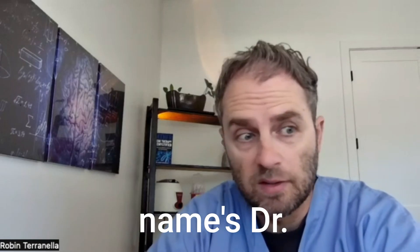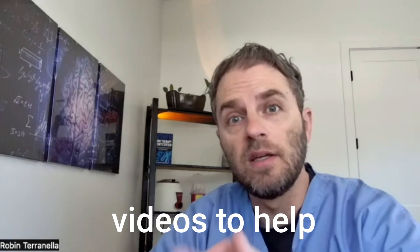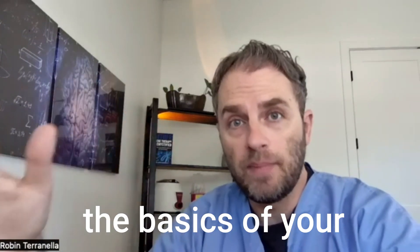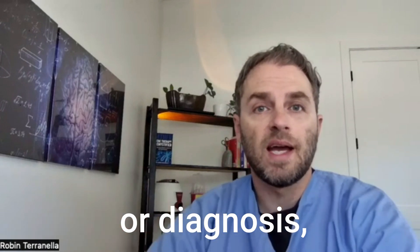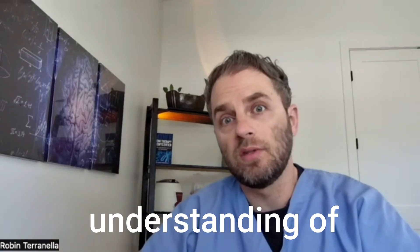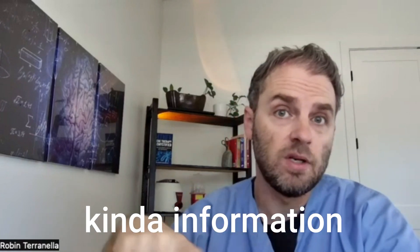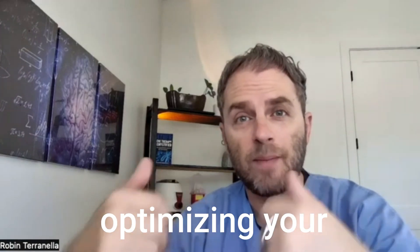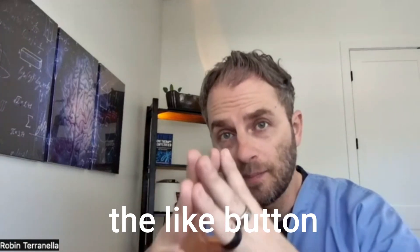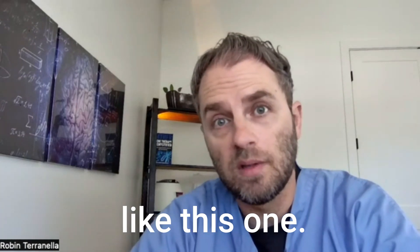My name is Dr. Taranella, and if you're new to this channel, I make these videos to help you go beyond the basics of your health — whether it's a confusing lab test, symptom, or diagnosis — to help you get a better understanding of what's going on with your health. If you like this kind of information on nutrition, lab testing, hormones, and overall optimizing your health, click the like button and subscribe to the channel to get more videos like this one.